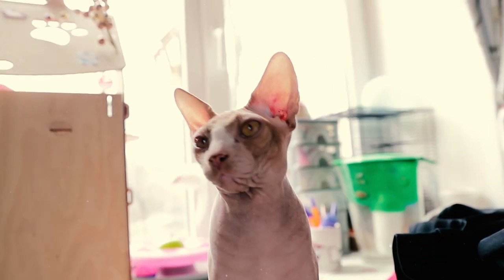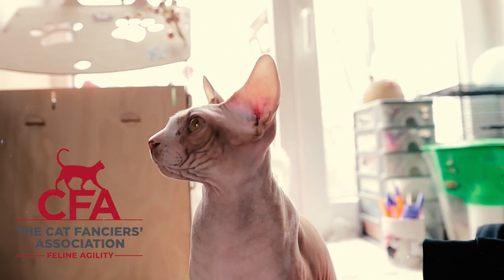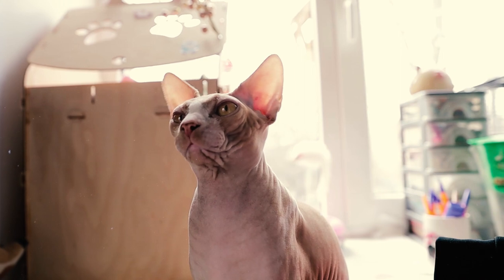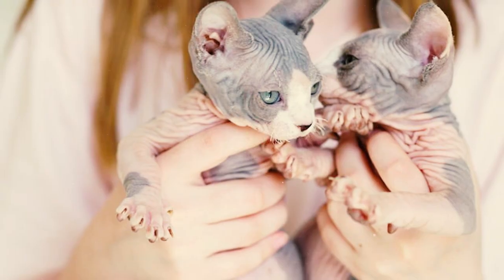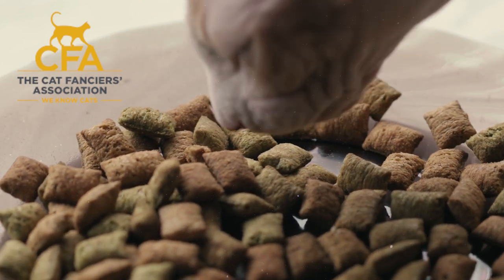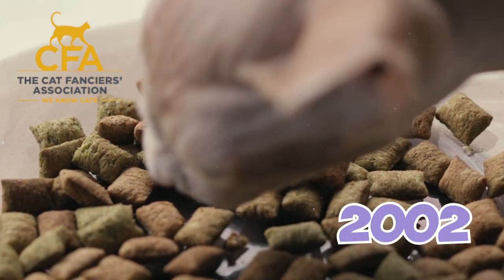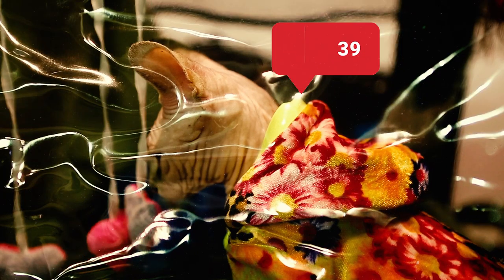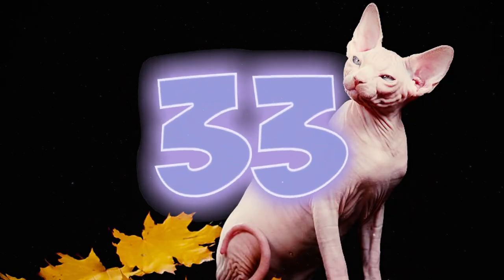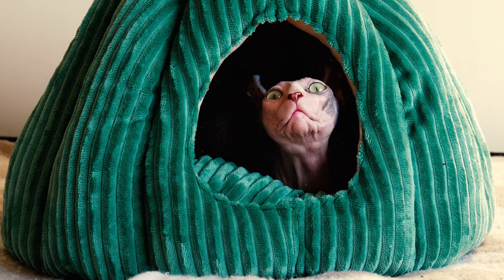Sphinx cats had initially received provisional showing status from the Cat Fanciers Association. However, their recognition was withdrawn in 1971 due to concerns about their fertility. The Cat Fanciers Association finally accepted the Sphinx for full championship status in 2002. Today they are one of the most popular breeds in the cat fancy. In the CFA's rankings of the top breeds of 2022, the Sphinx cat ranked ninth.